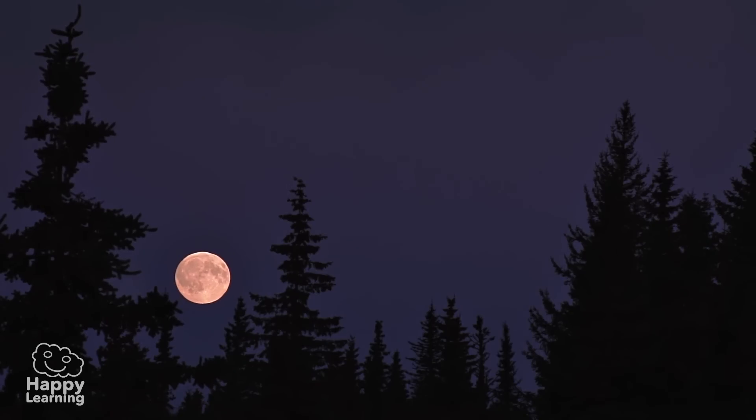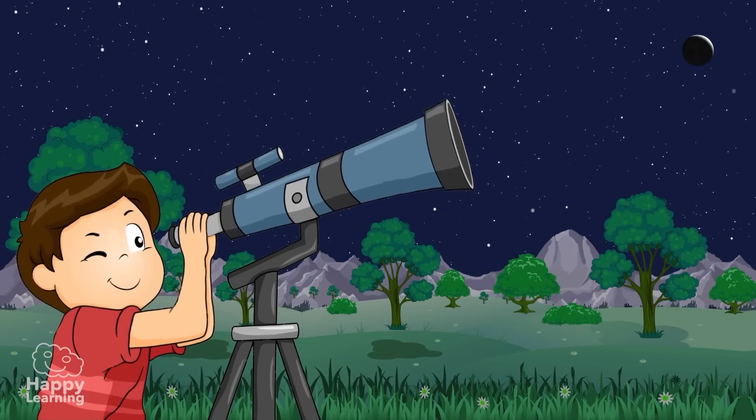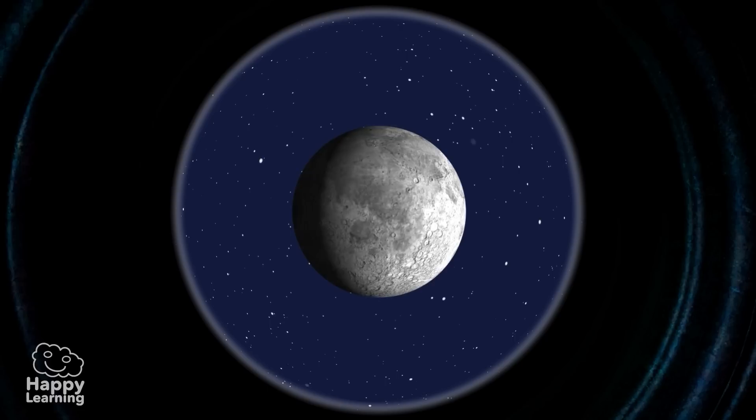And when there is an eclipse and one can see the whole Moon, it is a total eclipse. To observe a lunar eclipse, one doesn't need anything special. A normal telescope or binoculars would do.